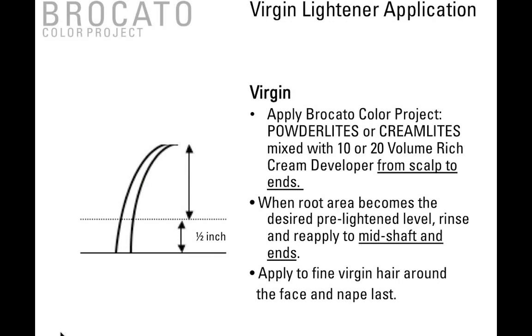Some application techniques. For a virgin application, apply Broccato Color Project Powder Lights or Cream Lights mixed with 10 or 20 volume from scalp to ends. When the root area becomes the desired pre-lightened level, rinse, shampoo, and then reapply to just the mid-shaft and the ends. Process until it matches the root area. Because fine hair around the face and nape lighten quickly, apply to the fine hair around the face and nape last.